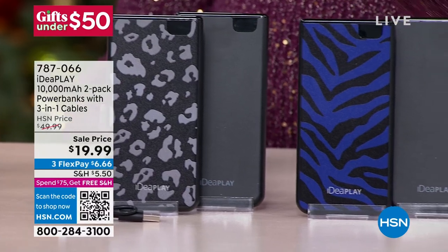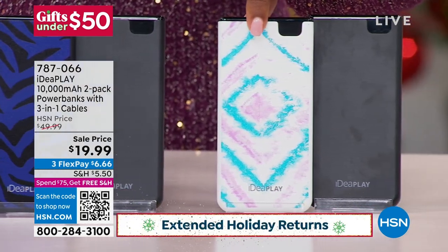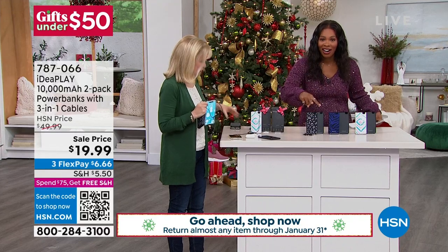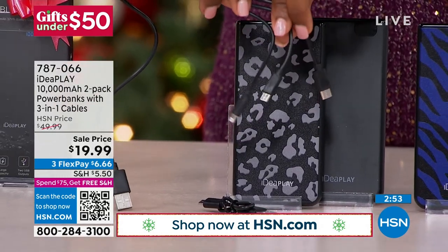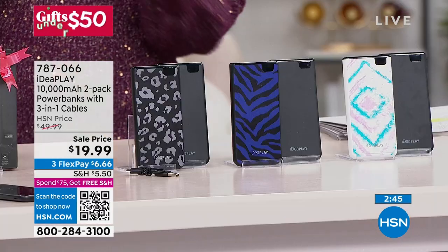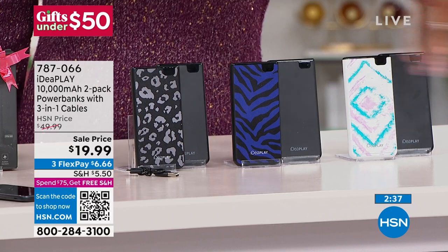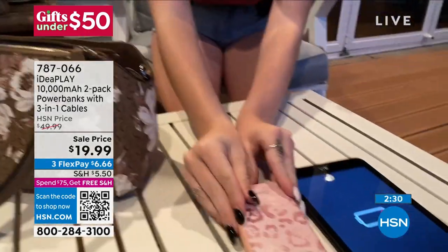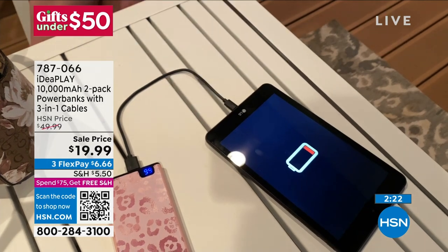The fact that you're getting two allows you to keep one and gift one. If you want the purple zebra, we've got about 300 left. Tie-dye we're pretty good on. Black leopard available too — all with the charging cables. Two of the three-in-one cables included. These power banks are completely universal — there are so many things nowadays that are very specific, and specific usually means you choose the wrong one. This means you can never make the wrong decision. And on FlexPay, if you're stocking up, it's $6 and change to get them home. Don't miss them — these go so quick during the holiday season.